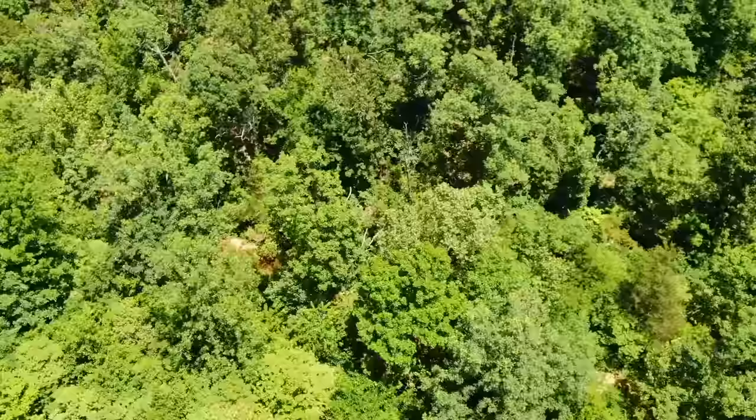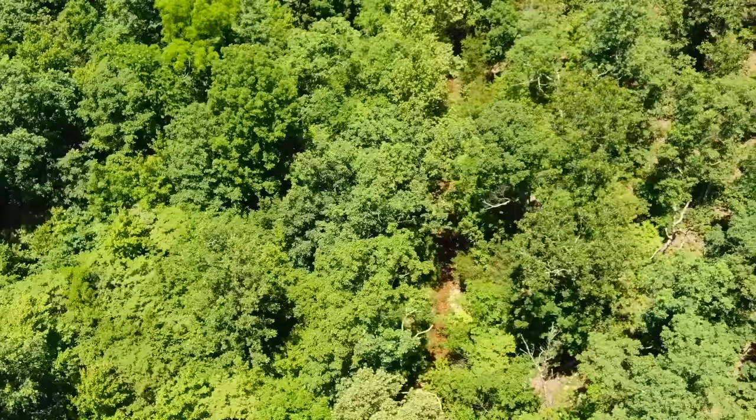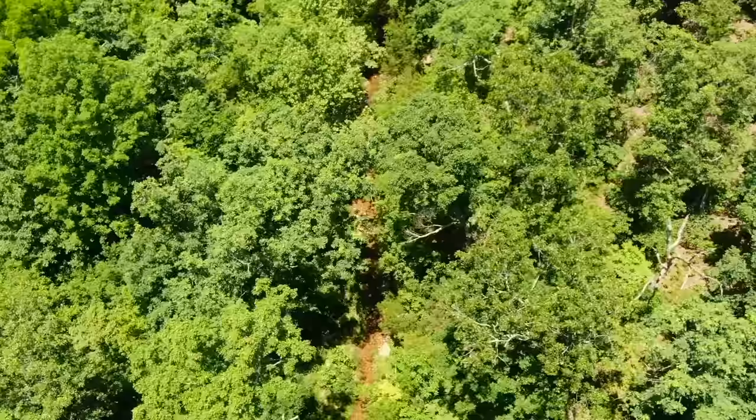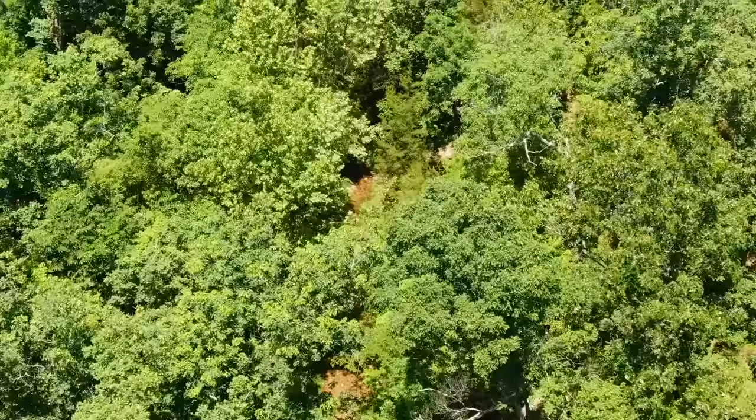We call that James Creek. We saw that on a map at some point, but apparently it was only on the one map because all the other maps we found don't show it as having a name — but we're going to call it James Creek either way. It's beautiful. It's a little spring-fed Ozark creek, gravel bottom creek. It's the real deal. That's the entire north side of the property. You could definitely create some type of trail down the creek if you wanted to do that.